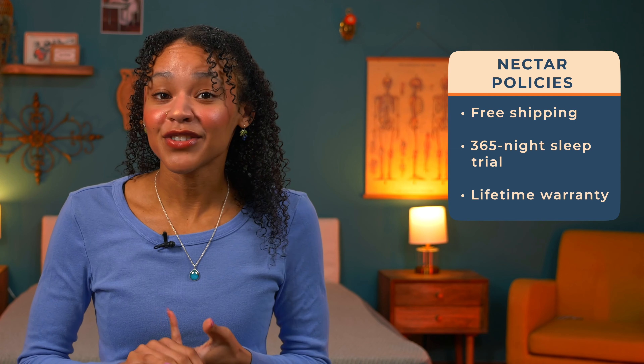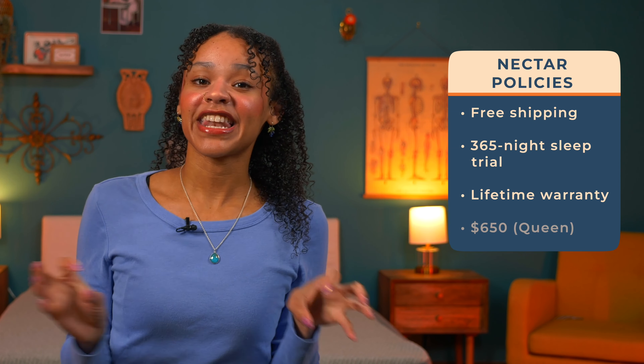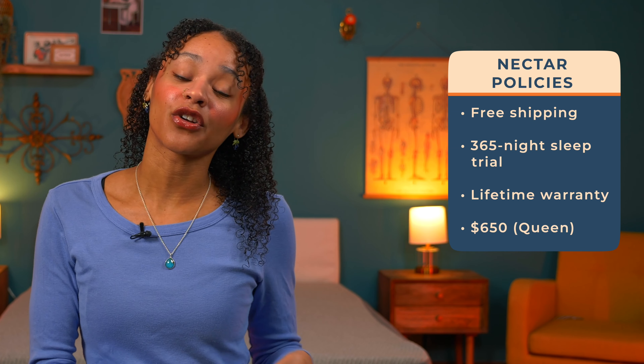Nectar's policies are also worth mentioning because they're honestly industry leading. You have free shipping, a full year to try it out, a lifetime warranty, and this all comes in at an affordable $650 for a queen.